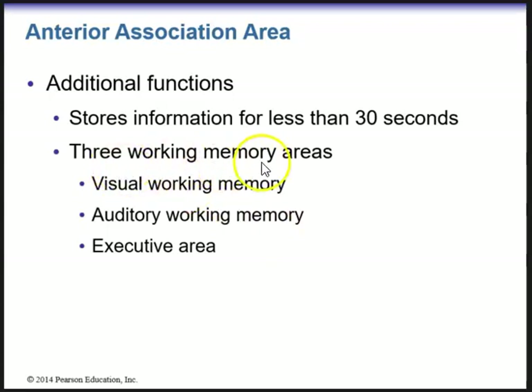There are three working memory areas: visual working memory — for example, recognizing a face; auditory working memory — for remembering something heard recently; and the executive area.